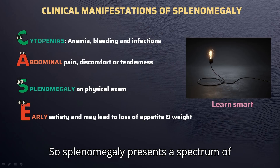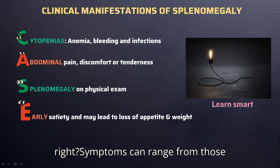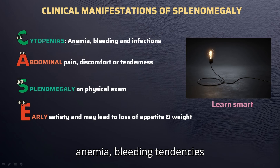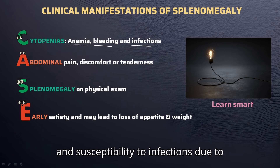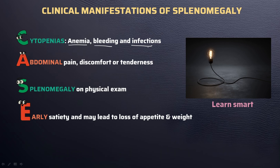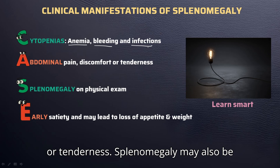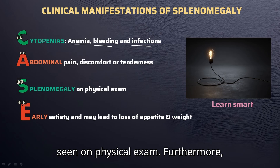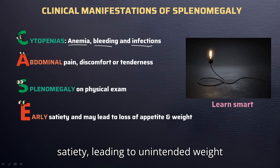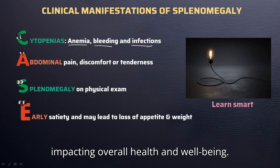Splenomegaly presents a spectrum of clinical manifestations, often reflecting the underlying cause. Symptoms can range from those directly linked to cytopenia — such as anemia, bleeding tendencies, and susceptibility to infections due to inappropriate destruction of blood cells as in hypersplenism. Additionally, individuals may experience abdominal pain, discomfort, or tenderness, and splenomegaly may also be detected on physical exam. It can also contribute to early satiety, leading to unintended weight loss and reduced appetite, thereby impacting overall health and well-being.